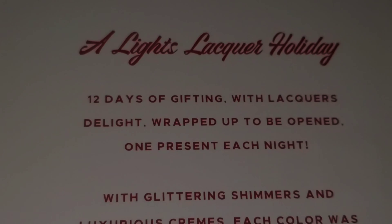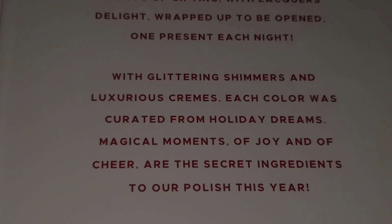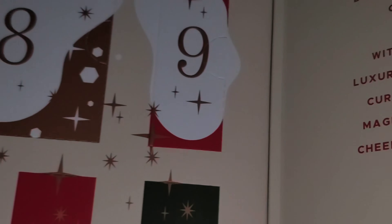Kathleen's starting on the 10th, so we're going to put the first one up on the 10th. I'm going to have a new video every day — one present each night. And then I'll show a picture of what it looks like.